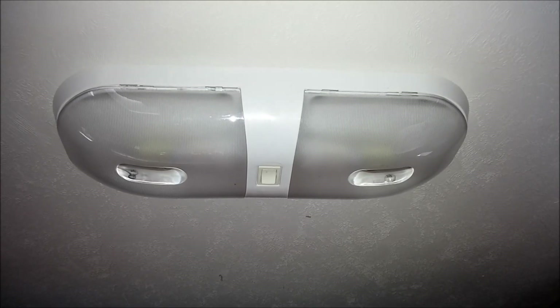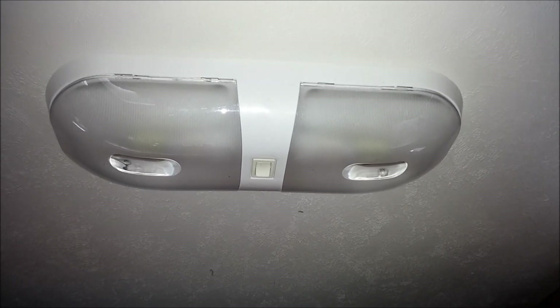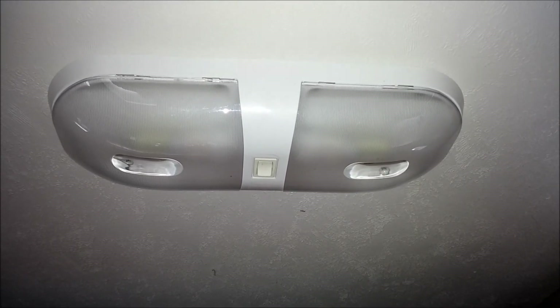Hello, this is Gyro Gear Loose with RV Hacking on the Cheap. Today we'll be discussing LED lighting. Is it really worth changing out your incandescent bulbs for LED bulbs?